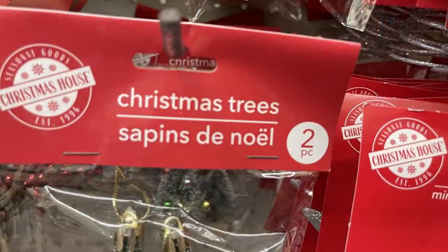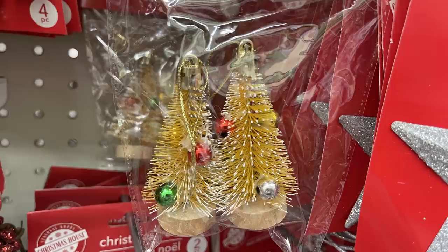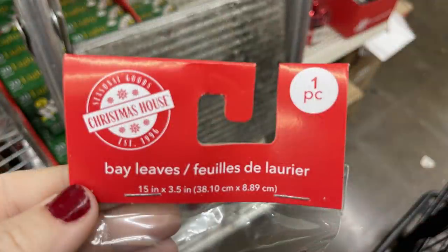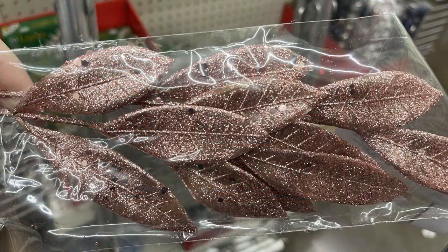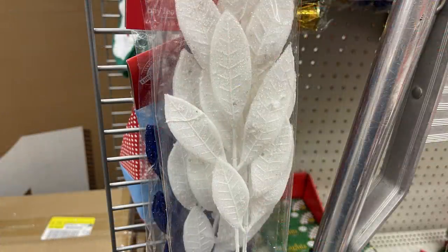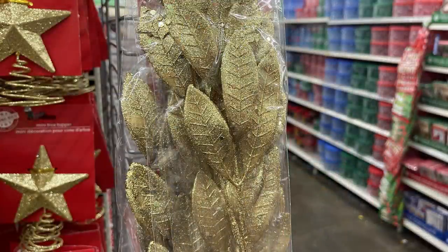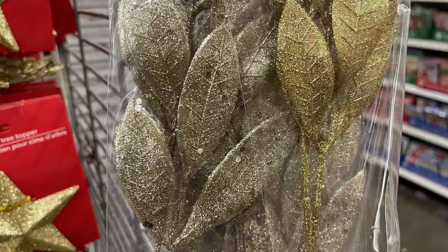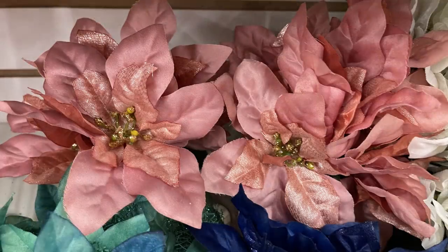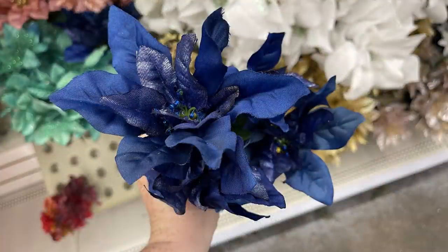I found bay leaf sprigs — 15 inches long with glitter leaves — in rose gold/pink, white, dark navy blue, regular gold, champagne gold, and silver. Their poinsettias came in all white, pink matching the bay leaves, teal blue, and navy blue. The pink light-up bulbs — you get six per strand for a dollar.